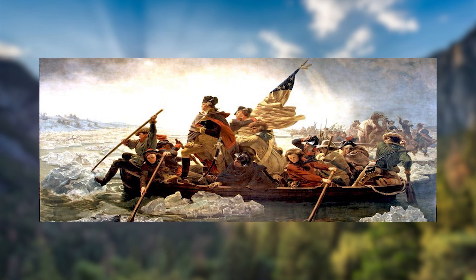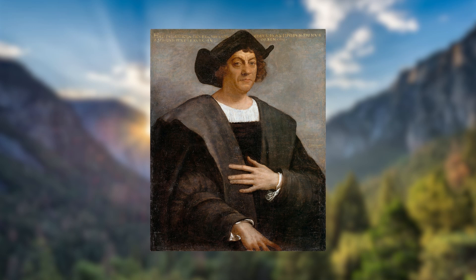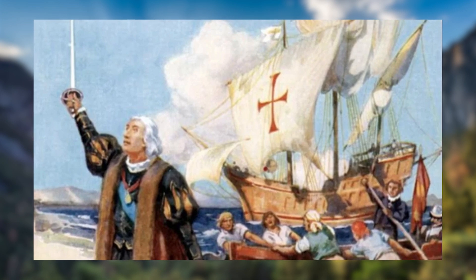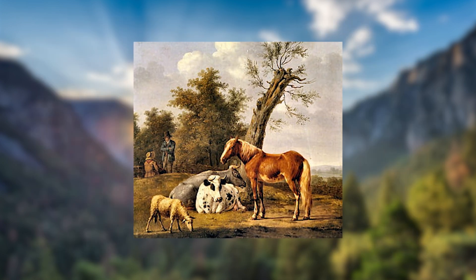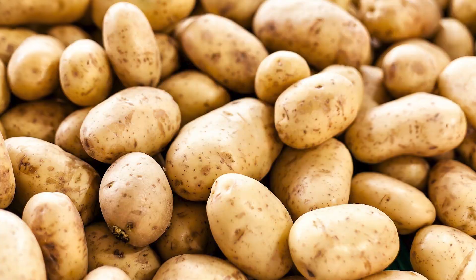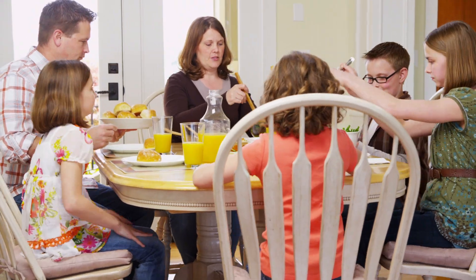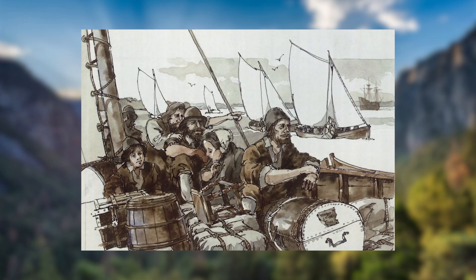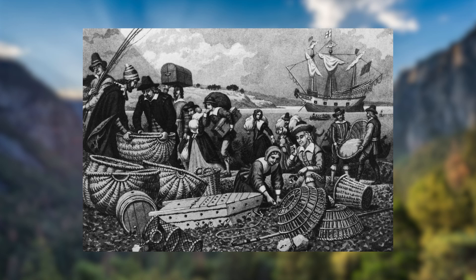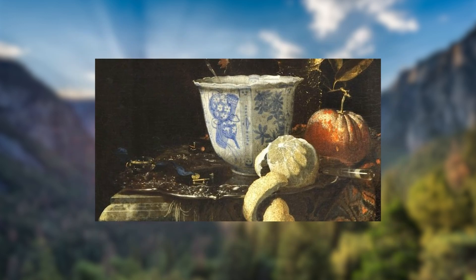As Europe pushed further into the Americas, this global connection kicked off something called the Columbian Exchange. Named after Christopher Columbus, it was a full-on swapping of life between the old world and the new. Europeans brought animals like cows, horses, and sheep to the Americas, and in return got things they'd never seen before — tobacco, potatoes, tomatoes, and corn — food crops that ended up changing diets all over the world. The Americas also became the source of massive gold and silver exports, especially from Spanish colonies, feeding Europe's growing wealth and trade networks with Asia.